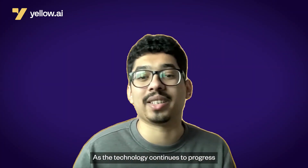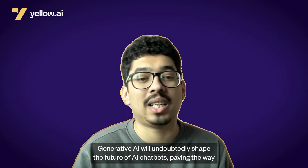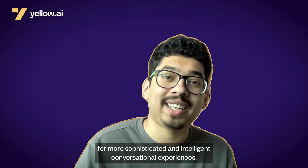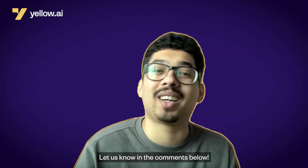As the technology continues to progress, Generative AI will undoubtedly shape the future of AI chatbots, paving the way for more sophisticated and intelligent conversational experiences. Where do you think Generative AI is going to have the most impact? Let us know in the comments below.